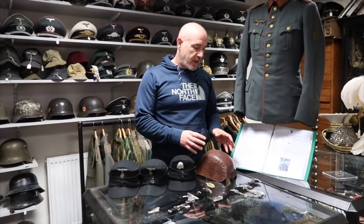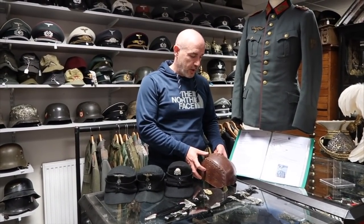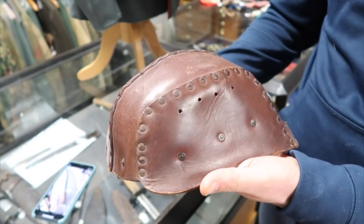So watch out for that — I'm sure it won't last too long for sale. Another special item I wanted to feature in the video is this extremely rare First World War British tanker's helmet. It's the first one I've had in a number of years.